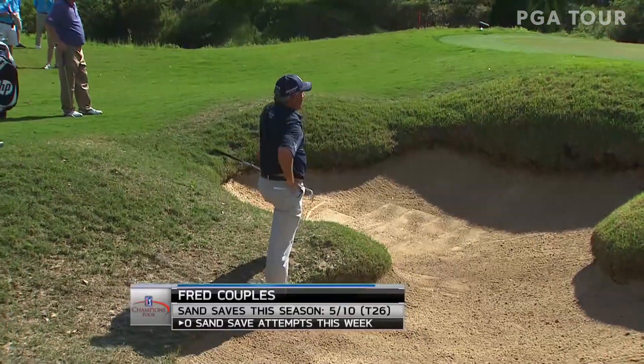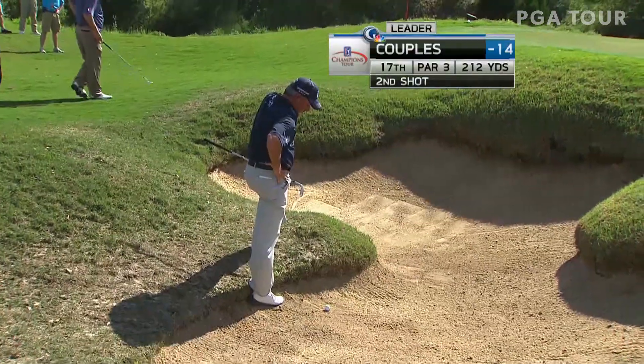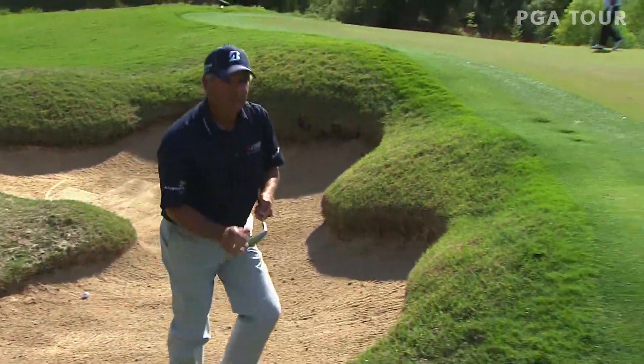Now Fred Couples with a very awkward stance. We've talked all week long about you must avoid these bunkers, and this is a perfect illustration of it right now. This is so tough. Freddy's got an awkward stance, ball up against the lip. He's got to get it up quick off a downhill line.